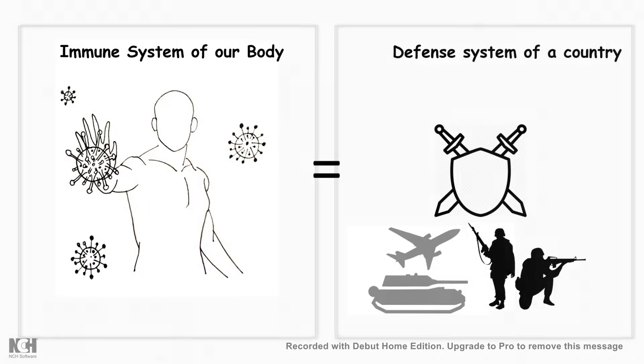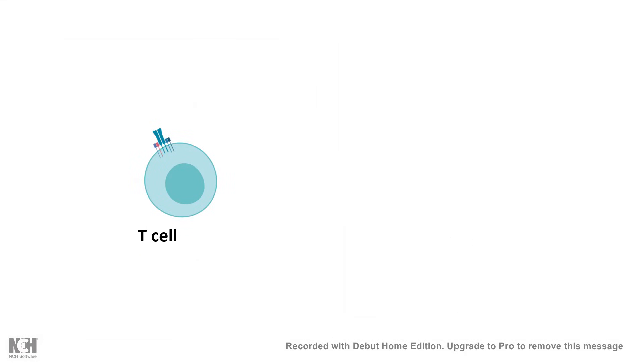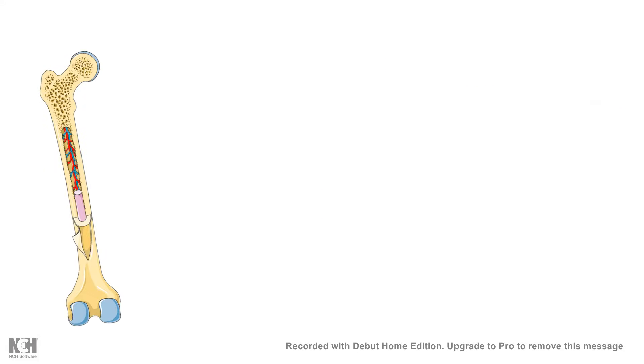Hello everyone. If you compare the immune system of our body to the defense system of our country, then the T-cells of our immune system are very much comparable to the armed military force. They are like trained soldiers. In this video, I'll be talking about how T-cells develop inside the thymus. But first, before thinking about what type of training they get in the thymus, we should talk about how they are born and their birthplace.